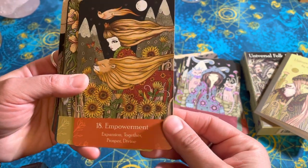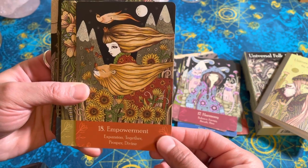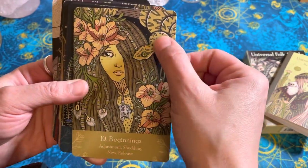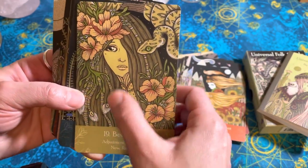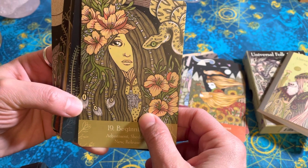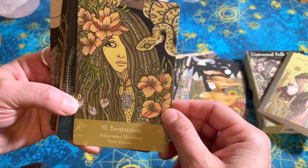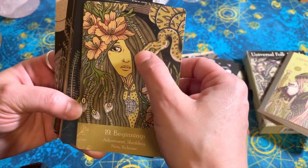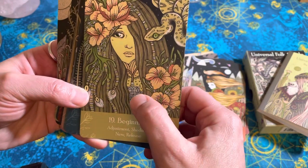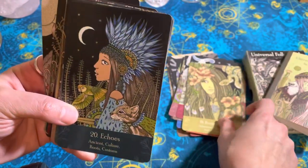This is clearly Leo. Empowerment, Expansion, Together, Prosper, Divine. Beginnings — I like the snake. I like how the braids or woven structures in her hair kind of recapitulate the snake's face — that's pretty cool. That kind of reminds me of an Ethiopian cross. I know it isn't, but that's what it reminds me of.